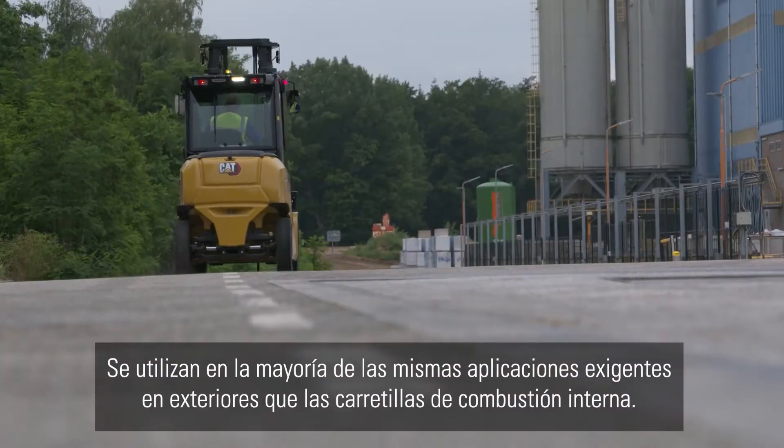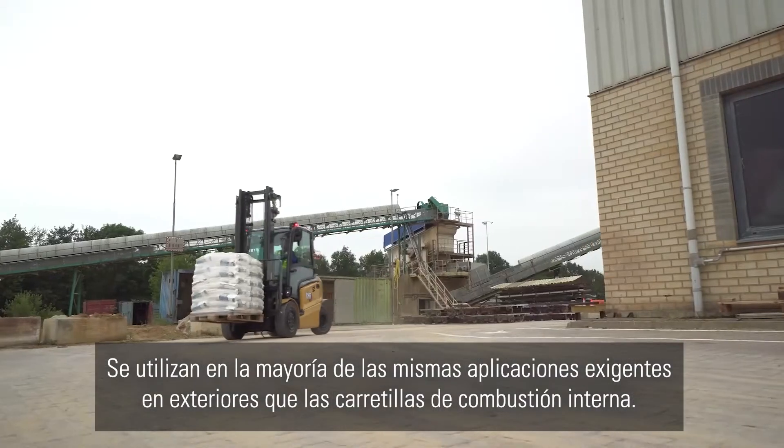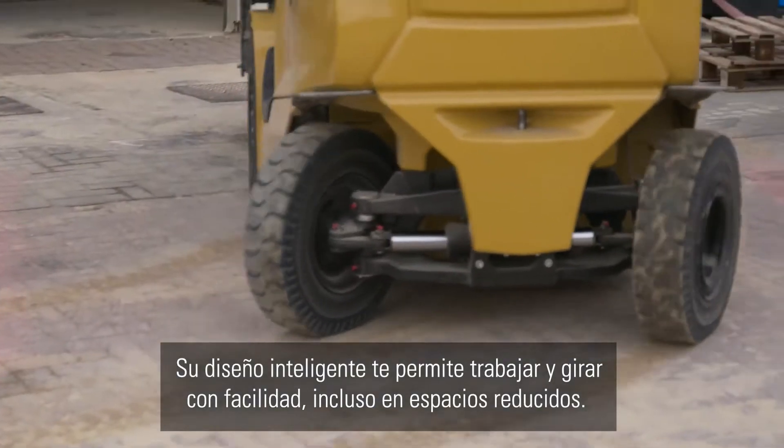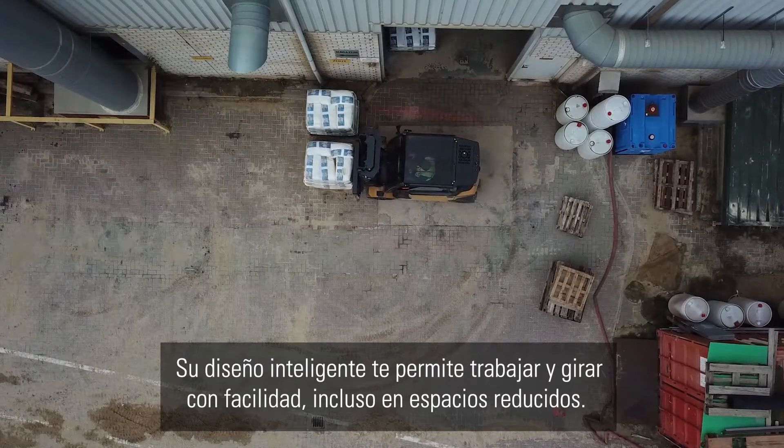They perform in most of the same demanding outdoor applications as internal combustion forklifts. Their clever design allows you to work and turn easily even in tight spaces.